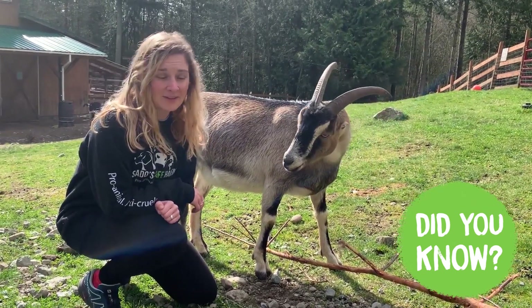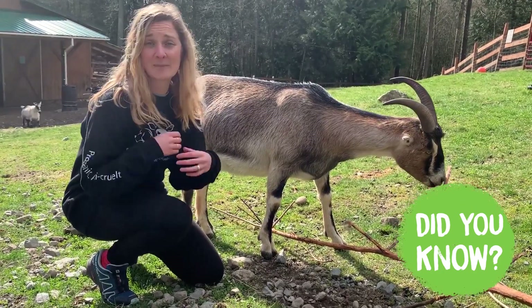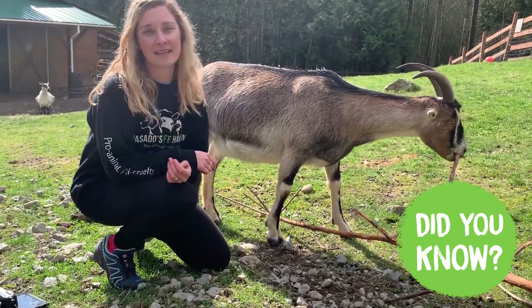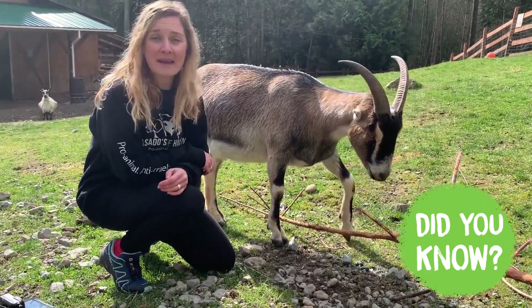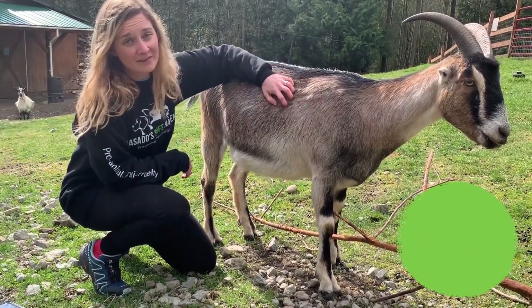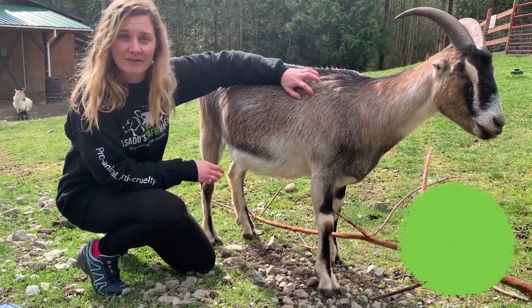Did you know that goats use their horns to manage their temperatures? Just like how humans sweat or dogs pant in order to keep cool in the summer, goats use their horns in the same way — they're really important for them. Unfortunately, there are many farms that remove their horns. Here at Posado's Safe Haven, we make a promise to our goats to never take their horns away, because we know that they need them and they're an important part of their bodies.